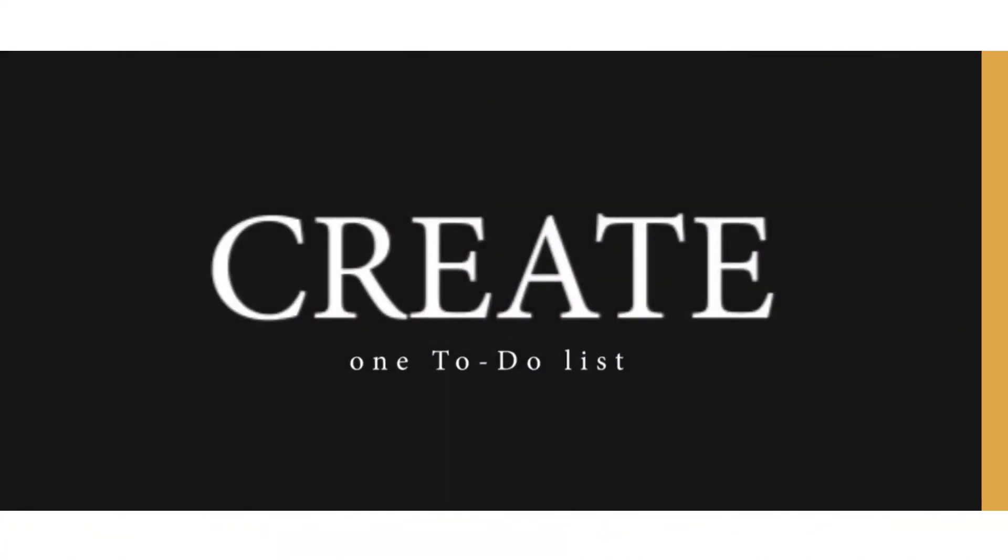Firstly, create one to-do list to serve as a reminder for important tasks to be done and also to prevent important ones from slipping through the cracks.